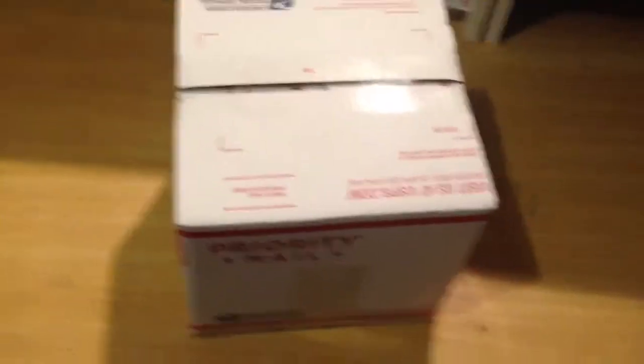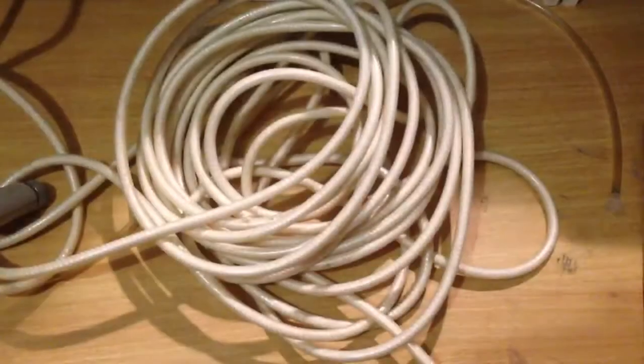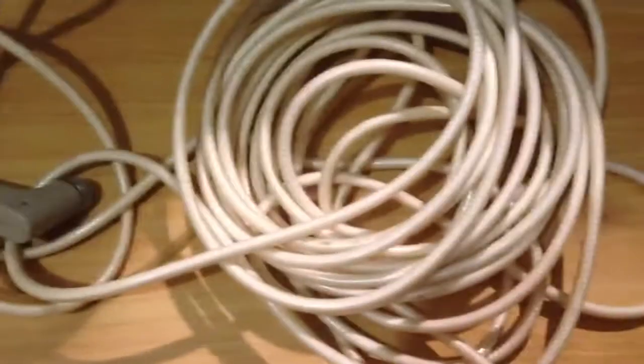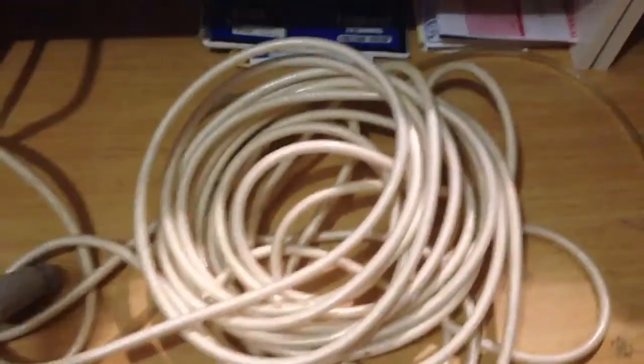You can only use priority boxes when you ship priority - just so you know. This next one is a hose part going international. One of the biggest reasons you want to ship international is the discount - that hose I just showed you, the buyer paid almost $23 for shipping, but because I'm a power seller I get an international discount and I only pay about $17 and some change. So every time I ship international I'm actually making more money.